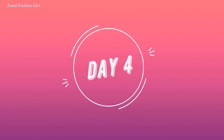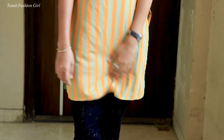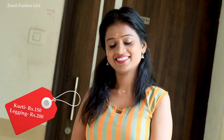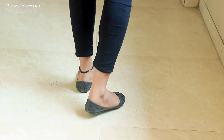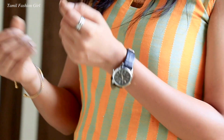Day four — I'm going to style my hair and keep my office look. I am wearing a bunion cloth pant for this day.